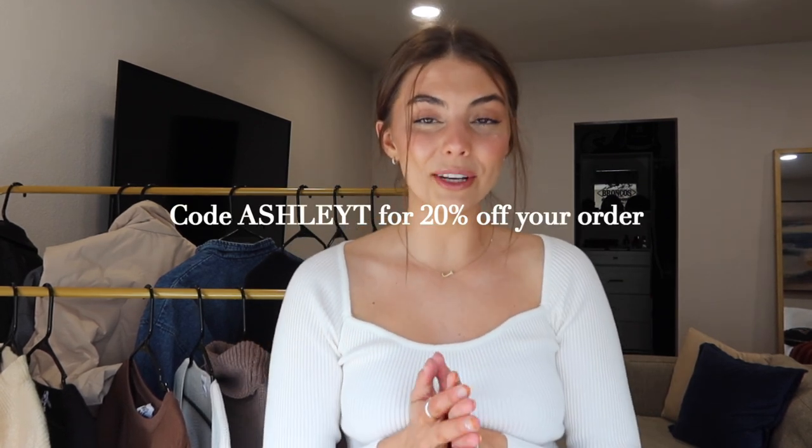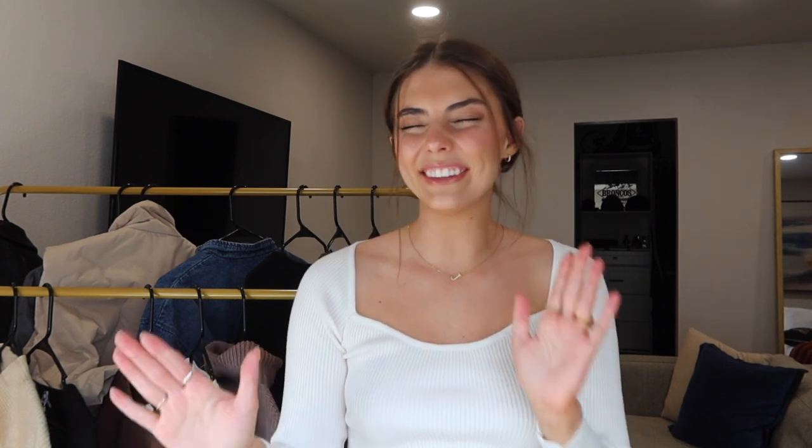That wraps up my fall haul for you guys today! I hope you enjoyed it and can pull some inspiration from these pieces or other things you find on their website. My code is ASHLEYT for 20% off — go use it, go build your fall wardrobe and have some fun. Don't hesitate to send me outfit inspo either — I love seeing you guys style things and I feel like we can all inspire each other this fall. Everything is linked below. Thank you so much for watching — I'll see you in my next video!